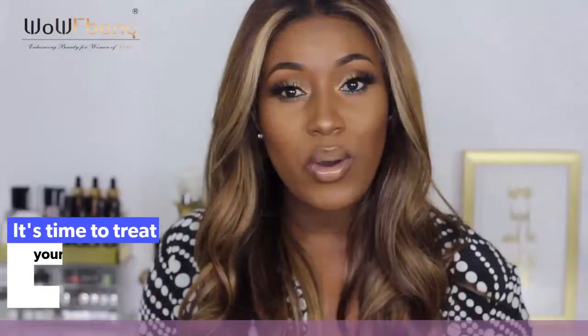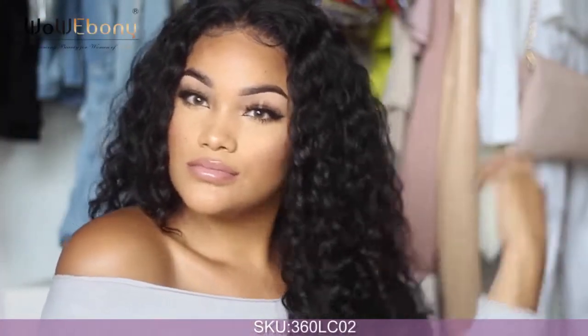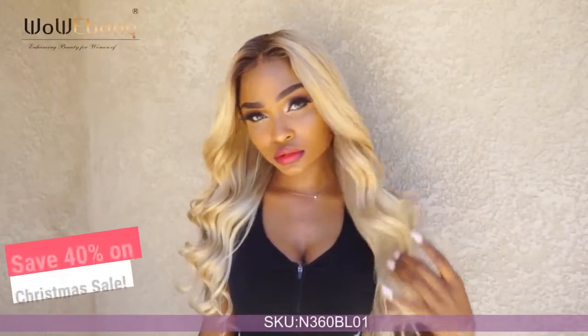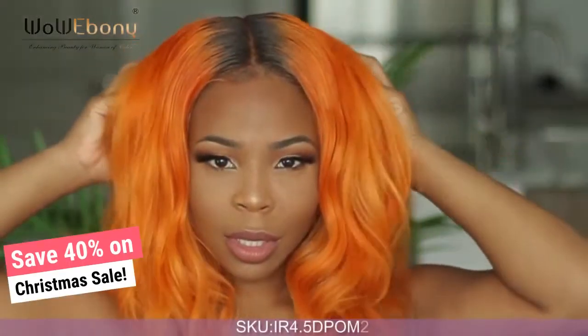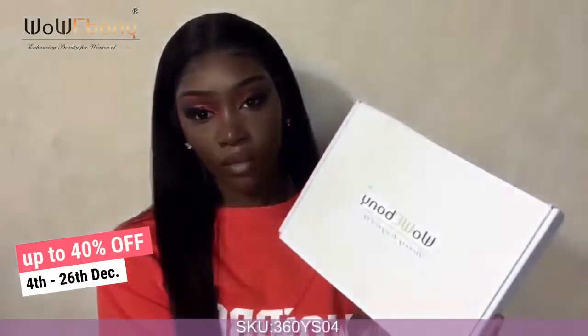This unit is from Wow Ebony. Lovely blonde wig from Wow Ebony. Style this Wow Ebony wig.